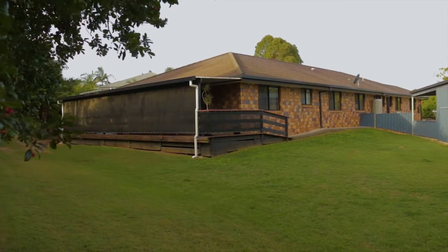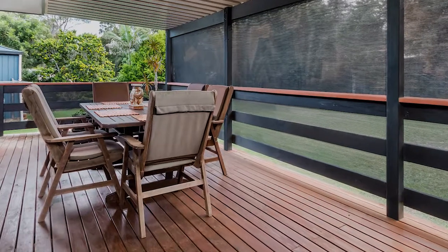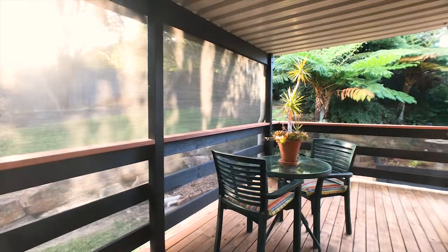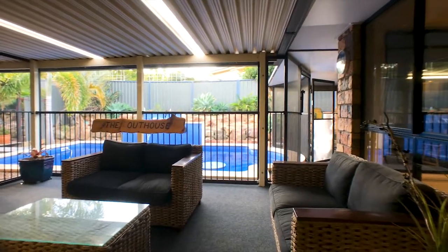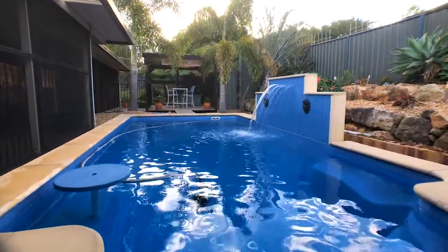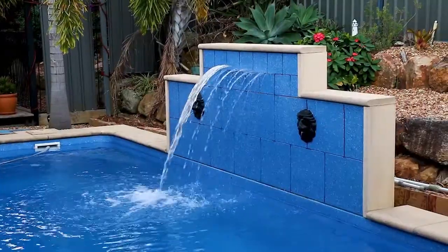This perfect granny flat flows out to a massive outdoor entertainment area that enjoys the peace and privacy for weekend relaxation. The outdoor entertainment area surrounds a gorgeous saltwater pool and can accommodate any enormous family celebration.